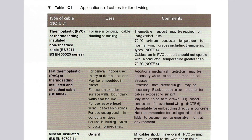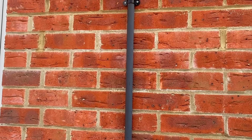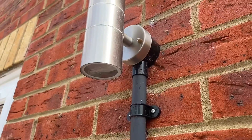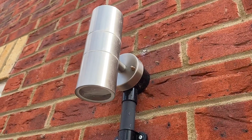Table C1 — applications of cables for fixed wiring. On the left-hand side we can see flat thermoplastic PVC or thermosetting cables, and within that section there's a little detail: 'Protection from direct sunlight may be necessary. Black sheath colour is better for cables exposed to sunlight.' I haven't seen a black PVC twin and CPC cable before — most are grey or white. One solution could be steel wire armoured cable, but it's quite tricky to cleat a small SWA cable to the outside of a dwelling neatly. This example is done in plastic conduit, but you can see how the sunlight has started to degrade the conduit's PVC — it's no longer that rich dark black it was when first installed. However, it's better that sunlight attacks the conduit than the cables within it.